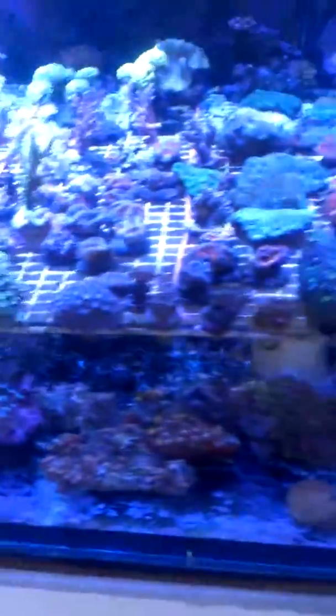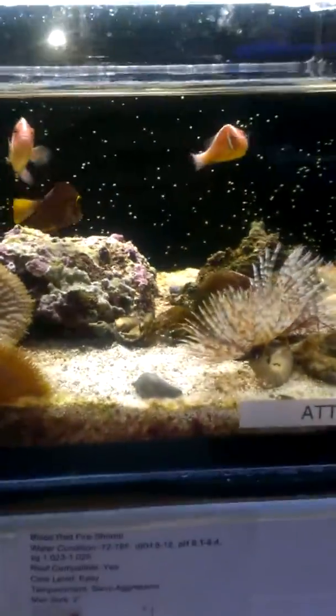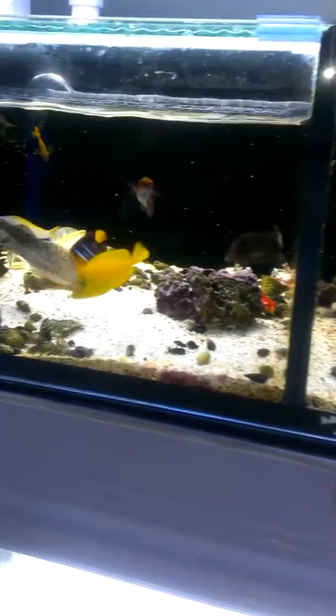Check all this out in here, you guys. The hot fishes, cleaner wrasses, blue tangs.